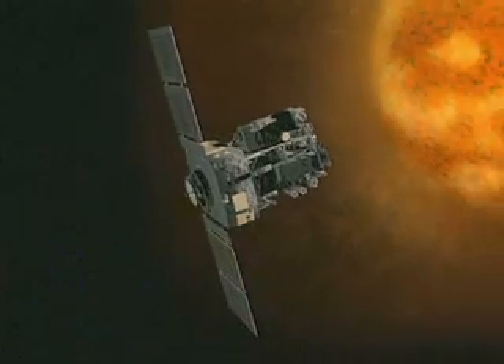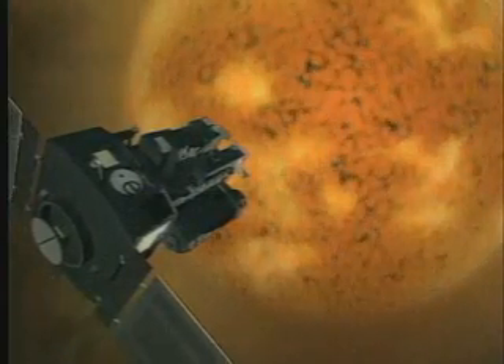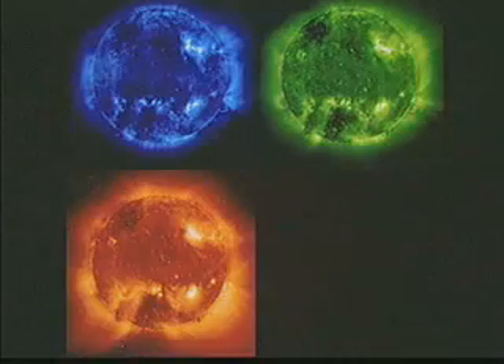This is where the solar observatory SOHO is located, one and a half million kilometers away from Earth. By having images in different parts of the spectrum, we can sample the different layers of the atmosphere. You can imagine the Sun like an onion, and we can peel off each layer after the other by looking at the different images that we have, and doing that, we can get a better understanding of how the Sun is built up.